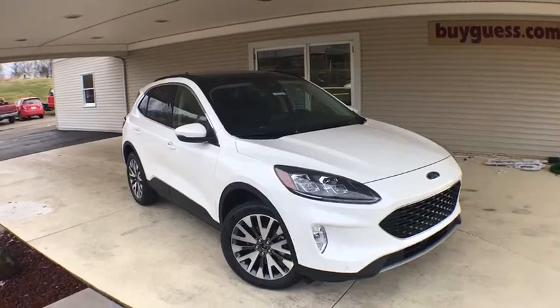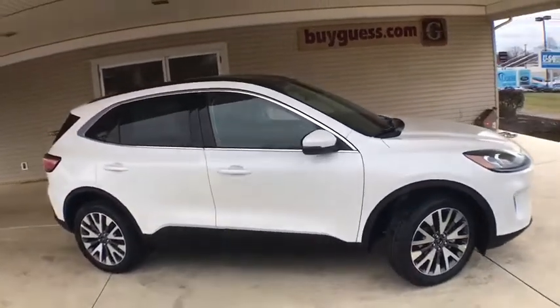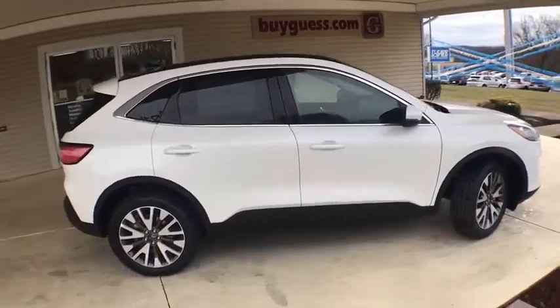Looking for the right vehicle? Check out the 2020 Ford Escape. Gas engines flex, tow, sip and go with Ford Escape.